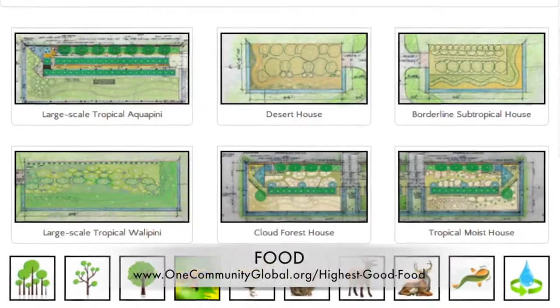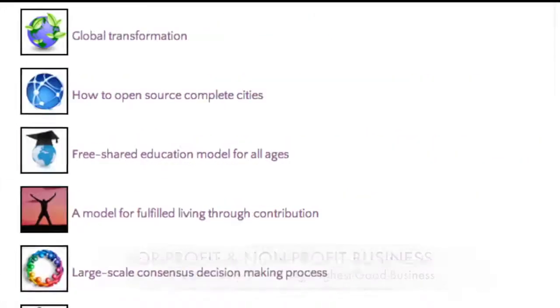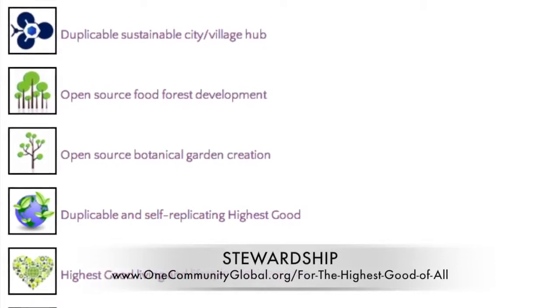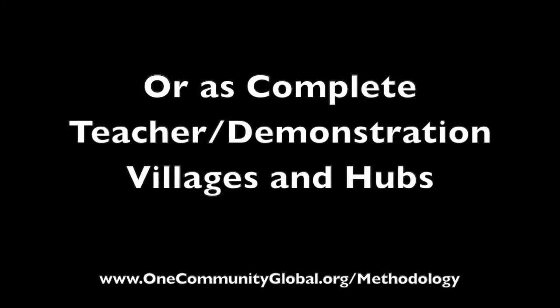This includes highest good approaches to food, energy, housing, education, for-profit and non-profit business creation, society, and true earth stewardship. We are creating all these things to be implementable as either individual components or as complete teacher demonstration villages and hubs. Welcome to the One Community Weekly Progress Update. My name is Jay Sabel and I am the Executive Director of the One Community 501c3 nonprofit organization.